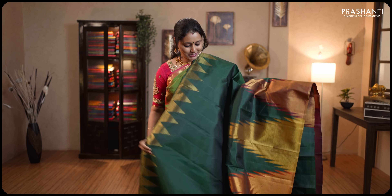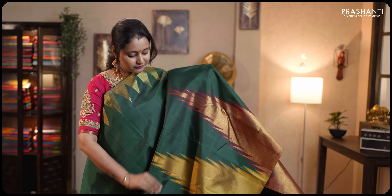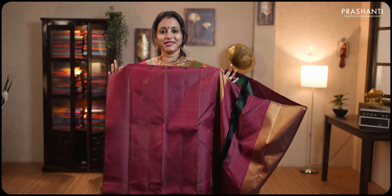Grey and maroon — another stunning saree with temple zari border running along the top part of the border. Towards the bottom part of the saree, this has got beautiful thread and antique golden zari woven temples running along the border, with the middle portion of the saree going plain. Contrast pallu in maroon with rich zari woven pattern and a plain maroon blouse. Priced at ₹20,490.